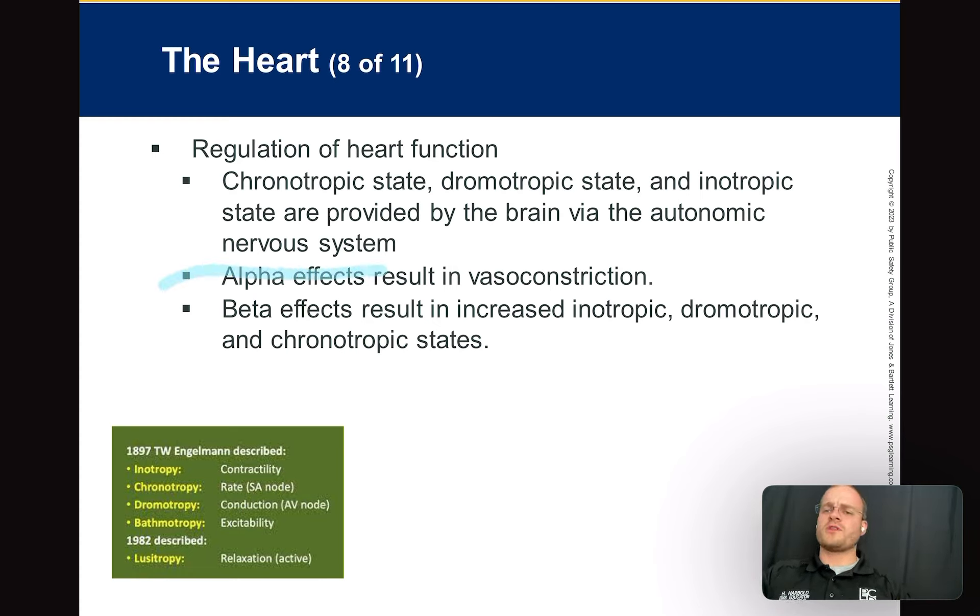Alpha one causes vasoconstriction — know that. Beta, especially beta two, increases inotropic, dromotropic, and chronotropic states. Where beta two becomes really helpful is albuterol — EMTs give albuterol. So we can change someone's inotropic, dromotropic, and chronotropic states of their heart by giving albuterol. That's why the relevance of knowing these things.